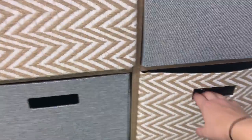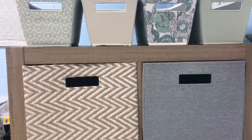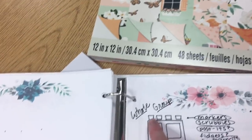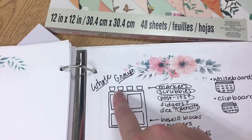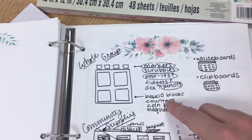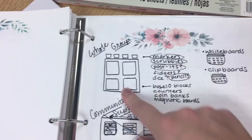I think I'm just going to work with it because it's not impossible — they just might stick out a little bit. But I think this piece is just so adorable. This is where I'm going to store some whole group supplies. I've actually planned it out in my planner. I want to do markers, scrubbies from Dollar Tree, dice and pencils in here. And then in the bigger bins: base 10 blocks, counters, maybe coin banks, and maybe magnetic boards.